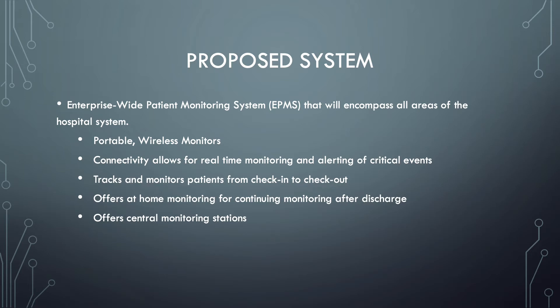The system tracks and monitors patients from check-in to check-out and offers at-home monitoring for continuing care after discharge. The device can be sent home with a patient and will continue to monitor and transmit data back to their healthcare provider. It also offers central monitoring stations, from which nursing staff can monitor multiple patients from one location.